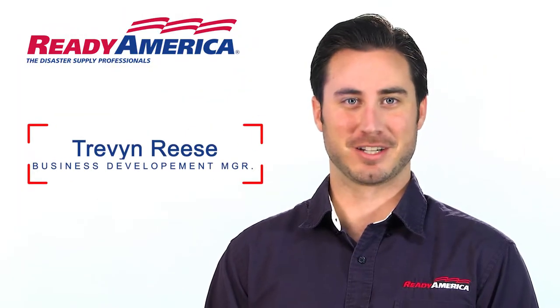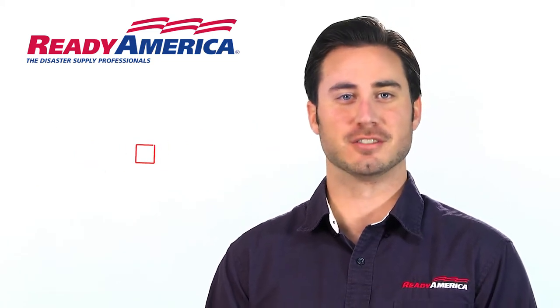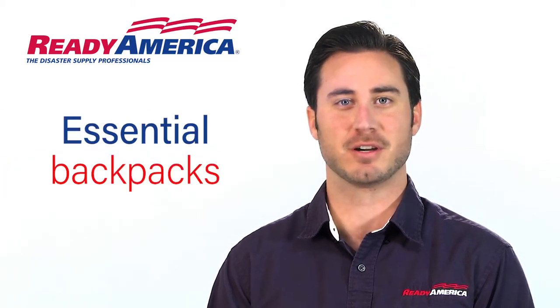I'm Trevon Reese with Ready America. We're a family-owned company in business for over 30 years. Let's get prepared for disasters, and the best way is with our essential Ready America backpacks.